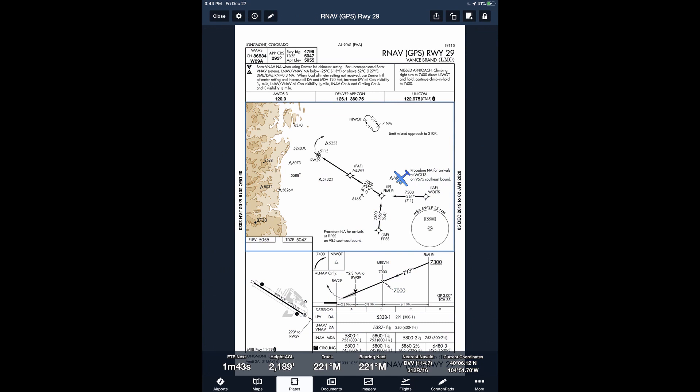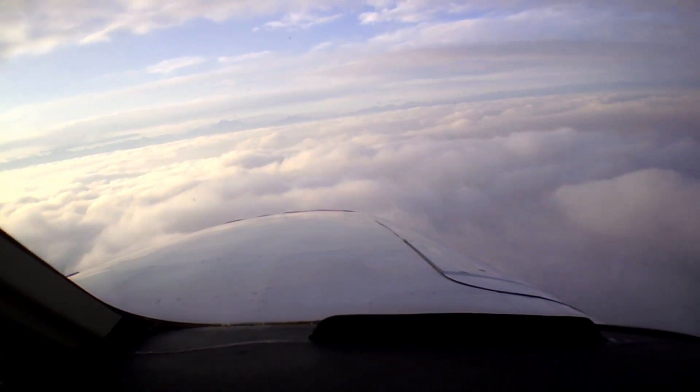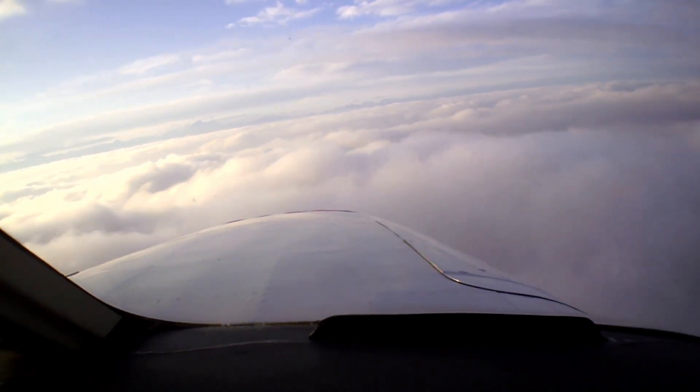After making our way around the weather, we shot the GPS-29 approach into Longmont through a thin overcast. Thanks for flying with us as we hashtag fly like a champion today.